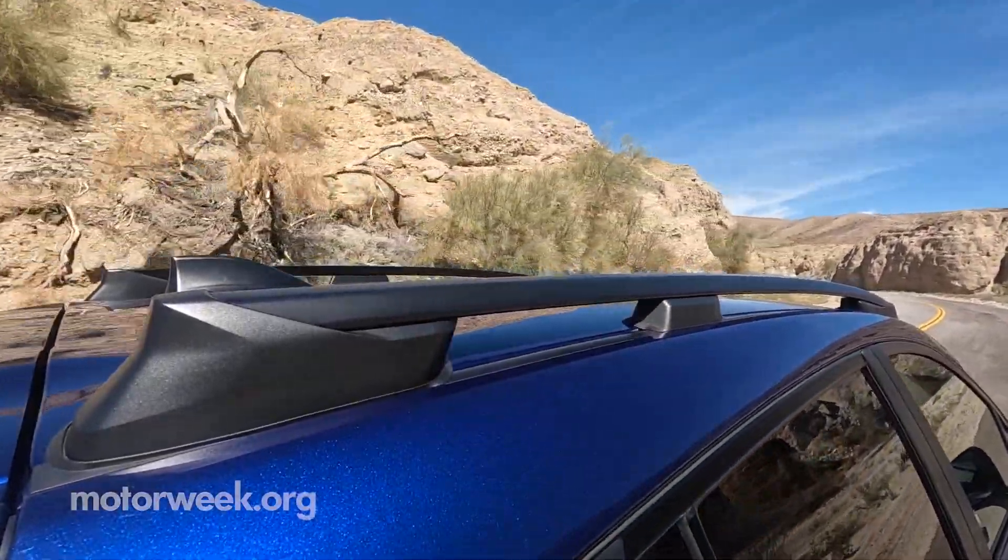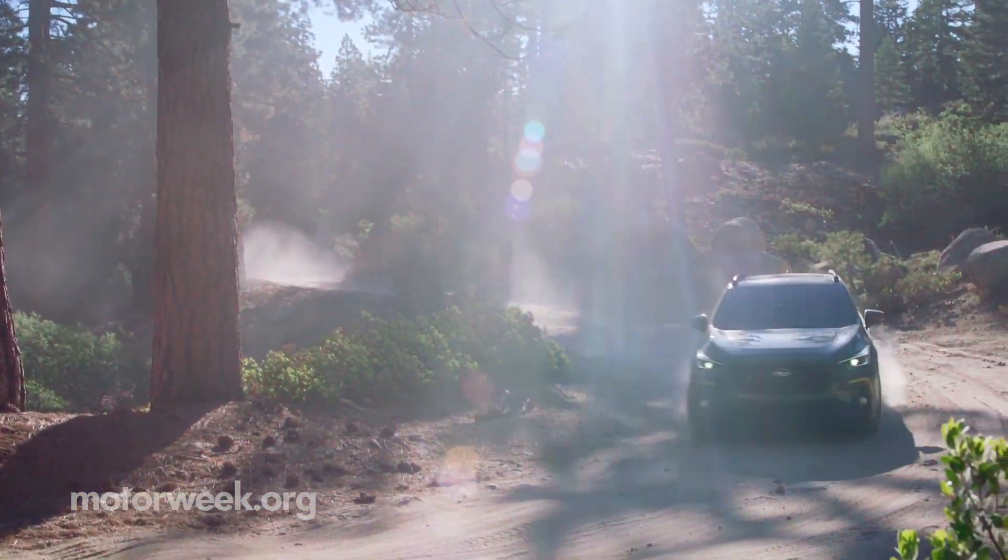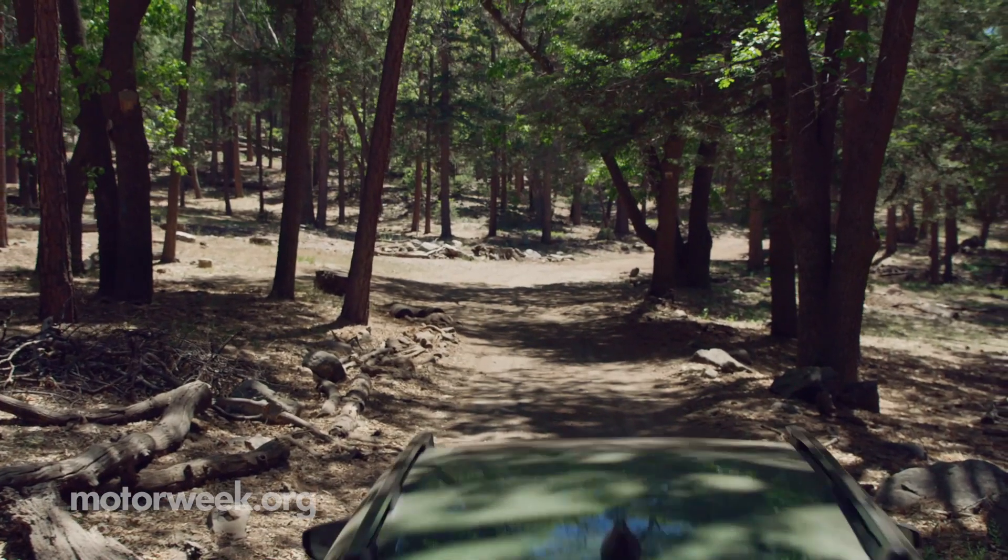With this great sturdy roof rack, you will have a place to put all of your toys and you can be confident that everything will stay right where it was supposed to be on the way to your next adventure.